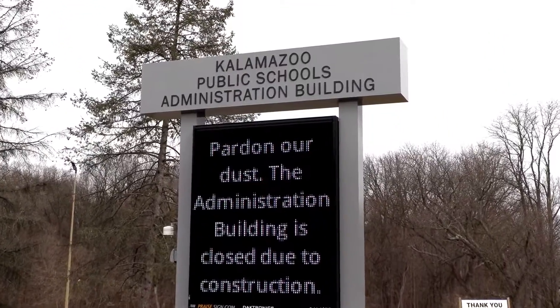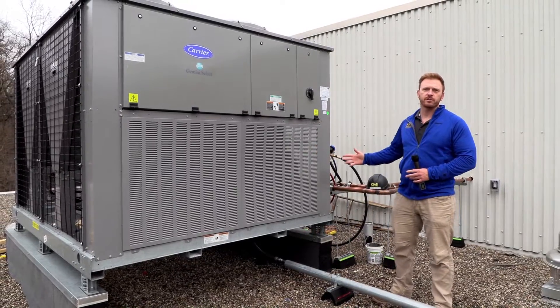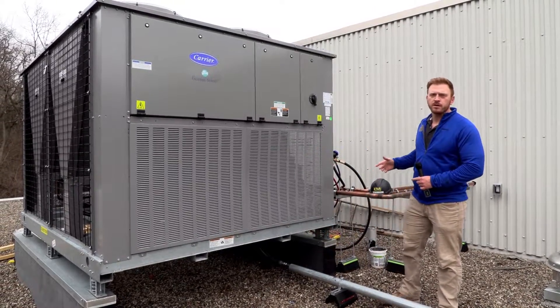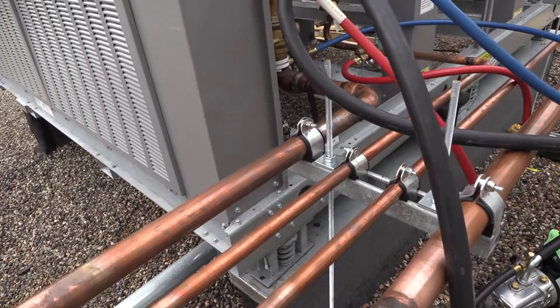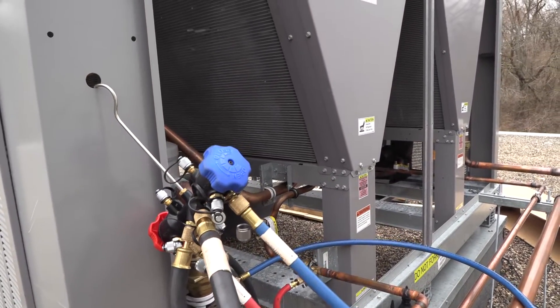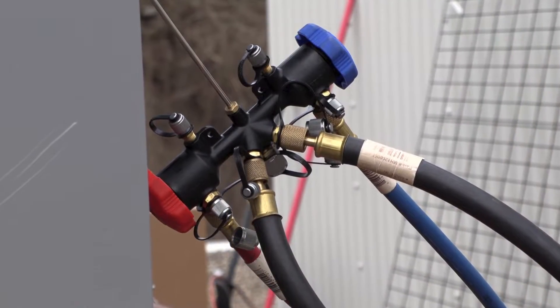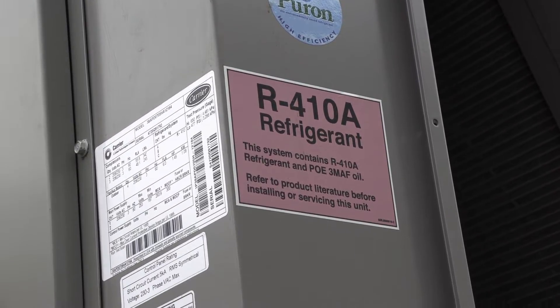Today we're here at Kalamazoo Public Schools Administration Building looking at one of the 70-ton Carrier air conditioning units. It's paired inside with a variable air volume air handling unit. This unit has a digital scroll compressor, which allows for capacity control so that the unit can react and modulate depending on the demand in the building.